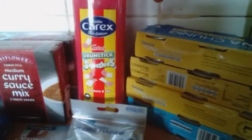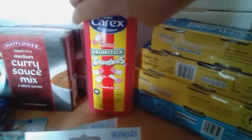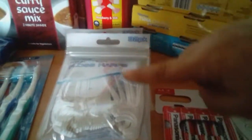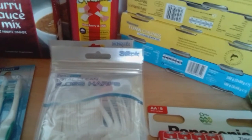We've got some squashums bath and shower gel. We've got two packets — that was 99p, I think. Yeah, 99p.